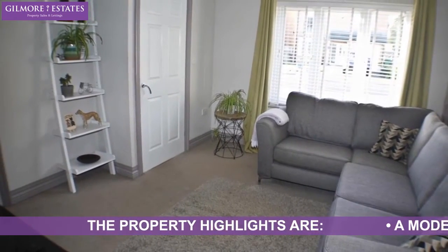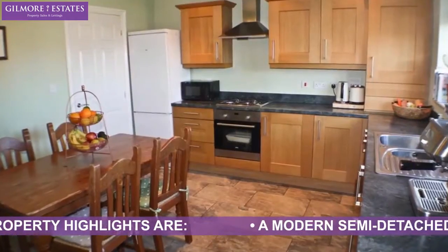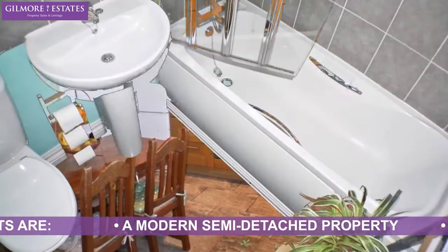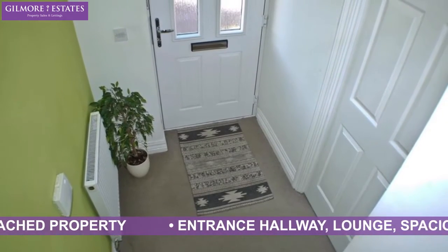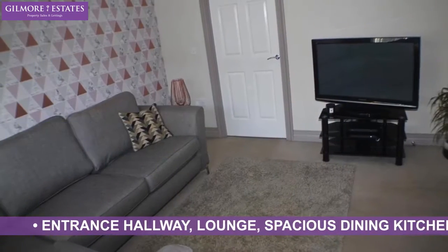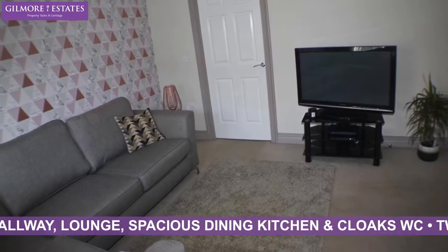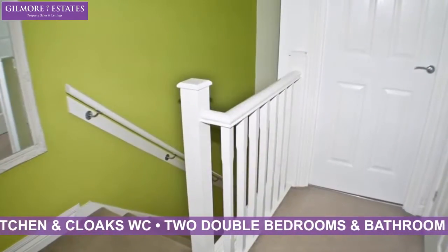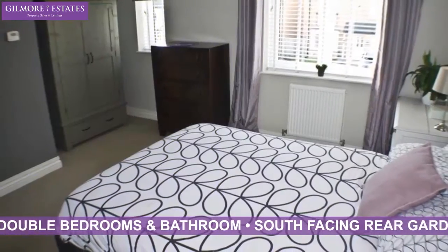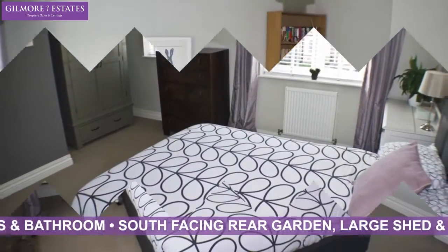The property highlights are: a modern semi-detached property, entrance hallway, lounge, spacious dining kitchen and cloaks WC, two double bedrooms and bathroom, south-facing rear garden, large shed and double driveway.